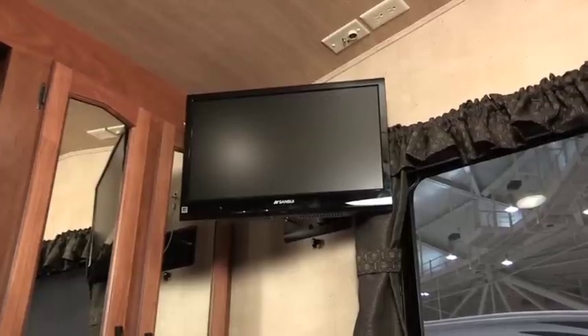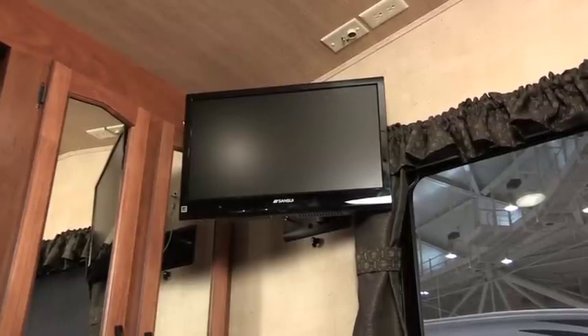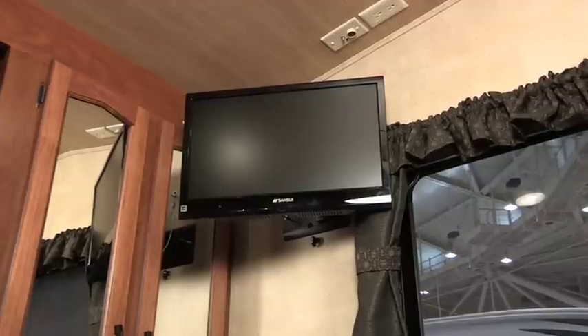And now they've also added one of my favorite features — another TV in the bedroom where I can watch my favorite movies.